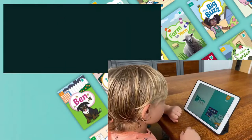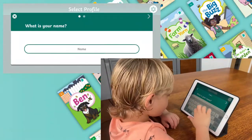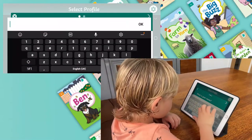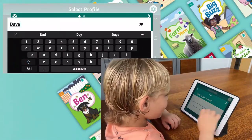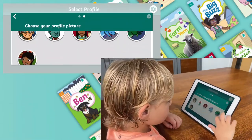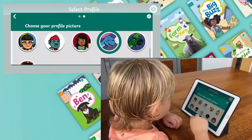Once you've done that, it's time to set up a child's profile. You can add up to 30 profiles to one device, so it's perfect for using with multiple children. Type in your child's name and then they can choose one of the many fun avatars to be their profile picture. That's it, you're all ready to go.